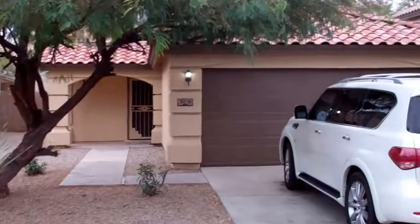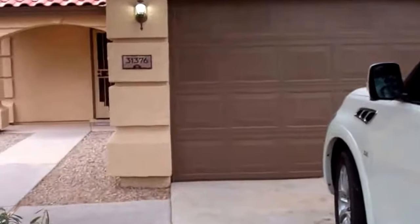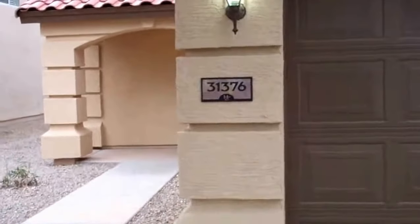Hey Jeff, I'm out in front of your property real quick. We're just gonna go ahead and run through and give you a quick video so we're all up to speed on exactly the condition.